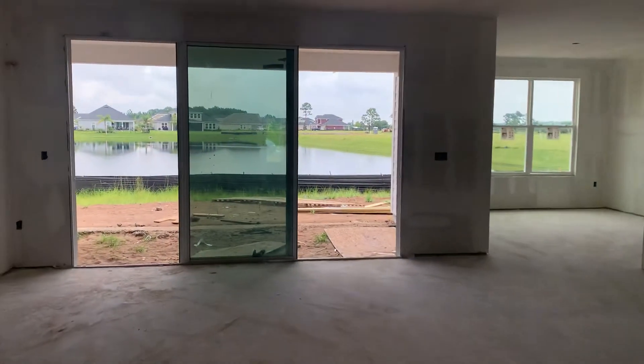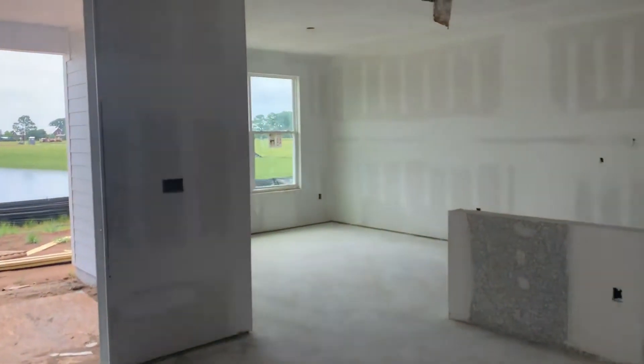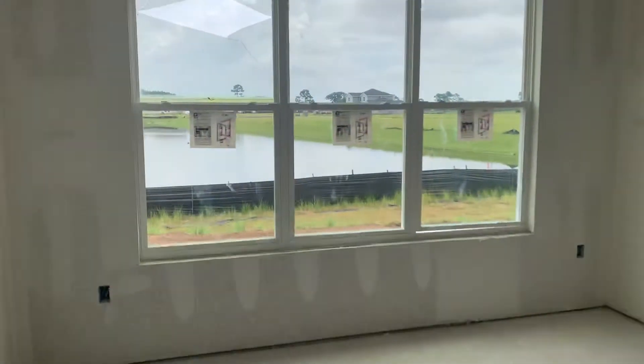As we go through the gathering room, off to our right you'll see the kitchen, with the dining area off to the left — again, a lot of windows and a whole bunch of light. You can even have more light by putting sliders on this wall and an optional window over here.